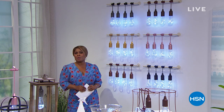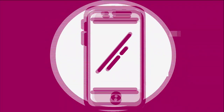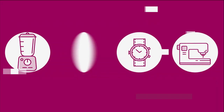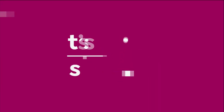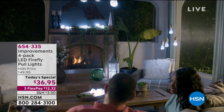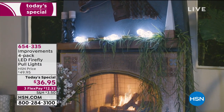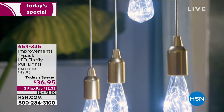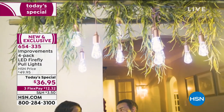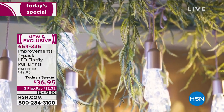It's completely exclusive to HSN. They're really beautiful. We have sold over a half a million pull lights since 2017 just here at HSN. What's great about these pull lights is not only are they exquisitely designed, but we've enhanced the quality. In tonight's show and as our Today's Special, you're going to get a four-pack of our LED Firefly pull lights.